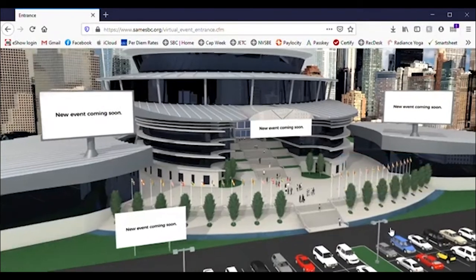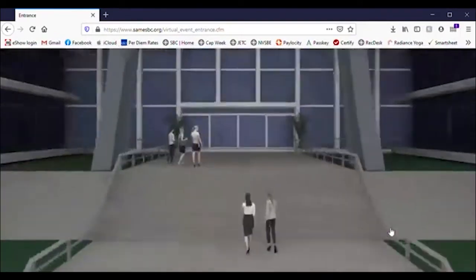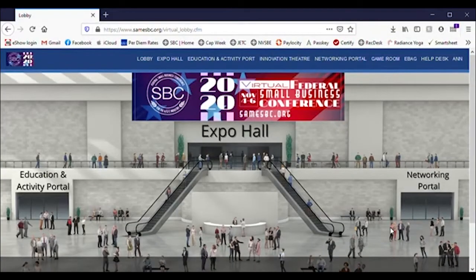Welcome to a sneak peek of the SBC live event platform. You'll start by logging in to our Digital Convention Center, the site of the live event in November. Rest assured there will be lots of ways to find the link to log in.